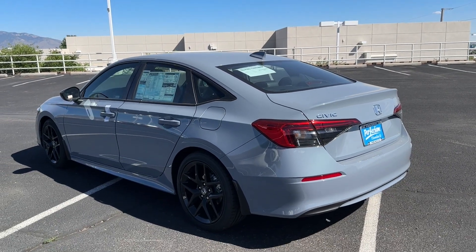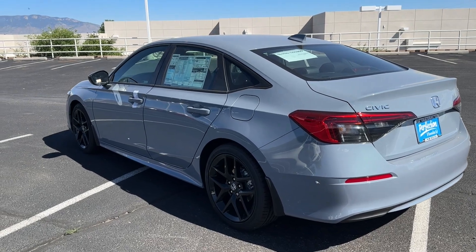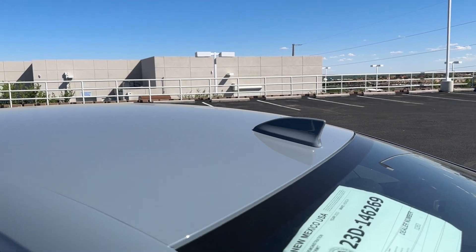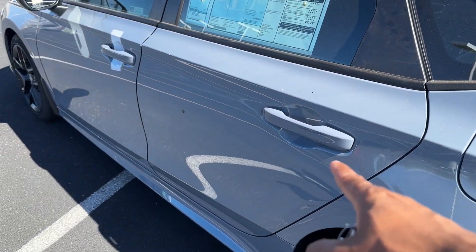Between the hatchback and the sedan, I like the rear on both — not a big deal for me personally. You do have a shark fin antenna that's body-colored, and the door handles are body-colored too.